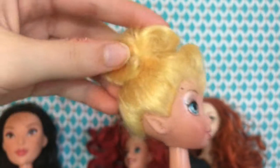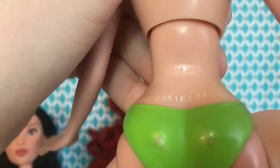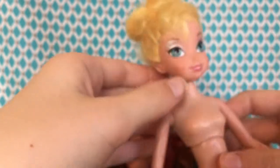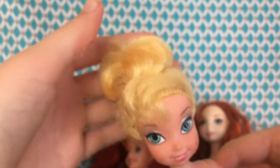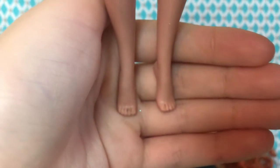This next one is a Tinkerbell doll — I'm pretty sure because she has grain and pointed ears like a fairy. Her hair is pretty good, not cut or anything. She has articulation in the chest area, the legs, and the arms. She was made in 2010 by Disney. Her makeup is amazing — glossy and glittery. Her hair is still in a bun formation, which I could probably fix. She didn't come with her original shoes or outfit, which is sad.